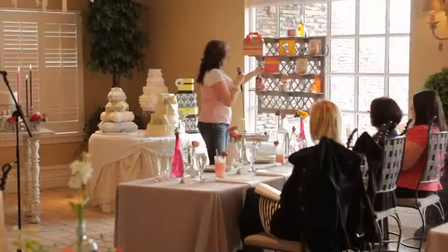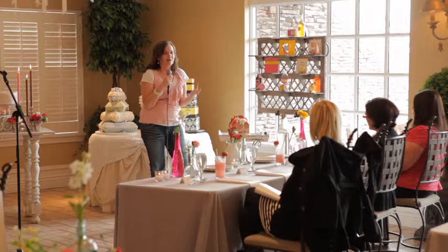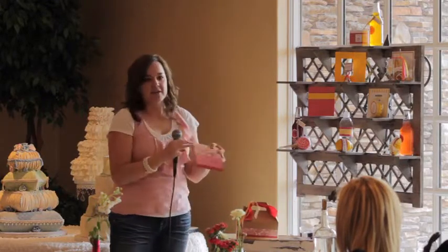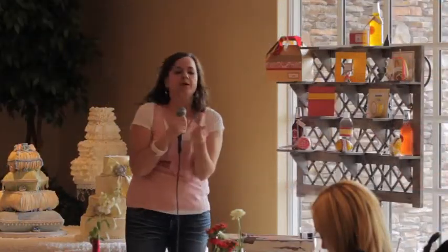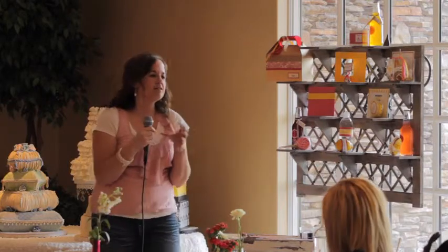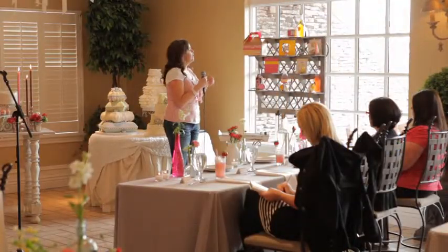Last but not least, these fun boxes are fabulous for kids. We're always wondering what to do with kids at a wedding — they get bored. So we came up with a gift box for kids: inside we put a coloring book, activity book, crayons, personalized with their name, a bubble wand they can use as the bride and groom leave, and a little treat or toy. I've seen these in action — they work great and keep kids entertained.